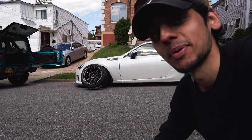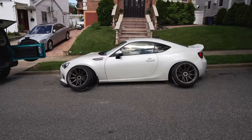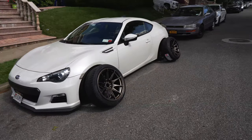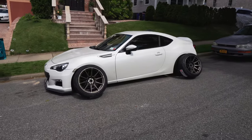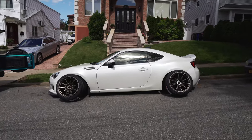I think it contrasts with the paint amazingly. Check it out. This looks sick, man. The color of the wheel — it just works with the white so well. It's not a really bright bronze, it's a nice dark bronze, so it kind of has that gunmetal vibe too. There comes the sunlight — look at that, it looks sick, man.